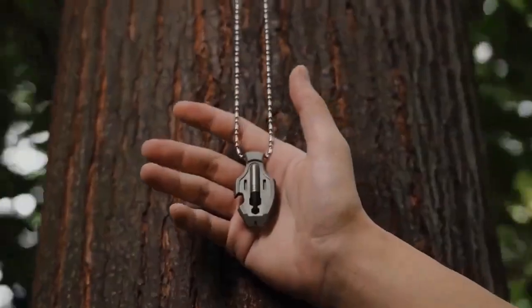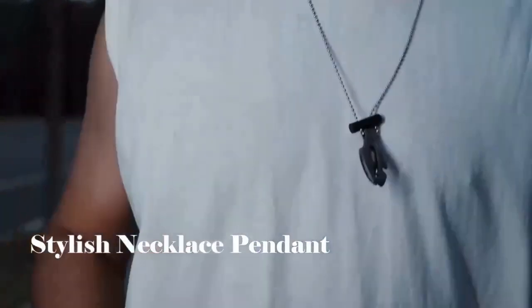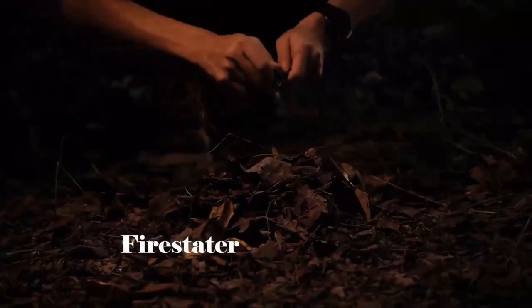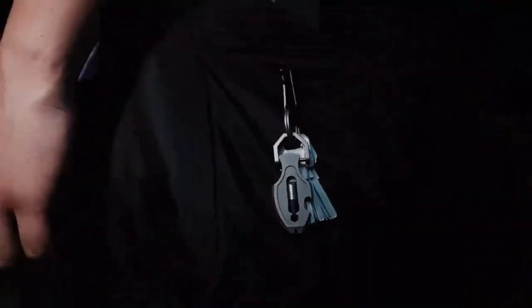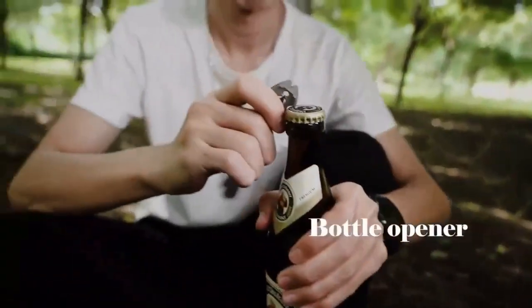Flounder Multi-Tool. Introducing the Flounder, a truly exceptional titanium multi-tool pendant engineered for everyday carry enthusiasts. It embodies compact versatility, offering a dependable companion for those who value preparedness in their daily routines. Forged from robust titanium, this multifunctional wonder serves as both a stylish pendant around your neck and a convenient addition to your keychain, ensuring its ready availability whenever the moment demands.